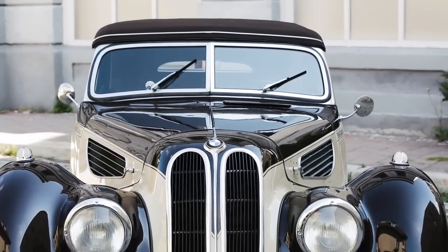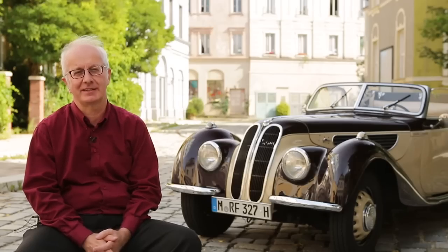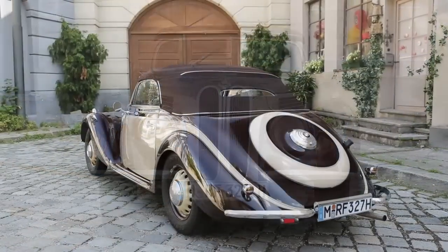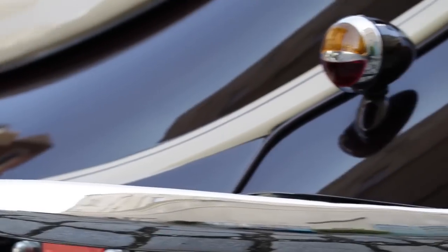It surely is one of the most gorgeous cars that has ever been built. This form factor displays a stunning elegance — even standing still, this car gives the impression of being very fast. The BMW 327, built in 1937, is a result of the relocation of the development department from the German city of Eisenach to Munich.